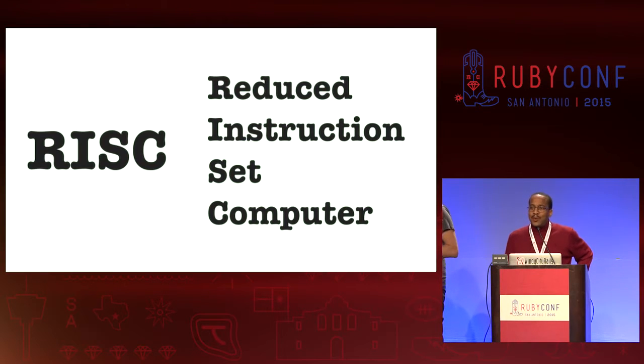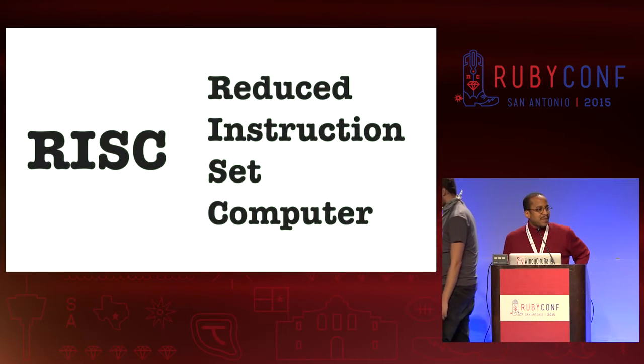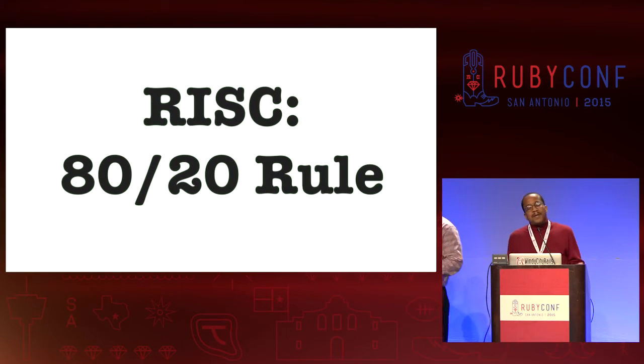RISC is the 80-20 rule applied to computing — it's Reduced Instruction Set Computing. Computer engineers have observed that 20% of our instructions are executed 80% of the time. So we've taken steps to make those instructions execute very quickly and very performantly, and then we build the remaining instructions out of those building blocks. That's RISC.